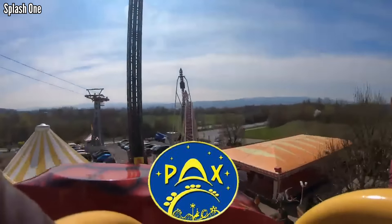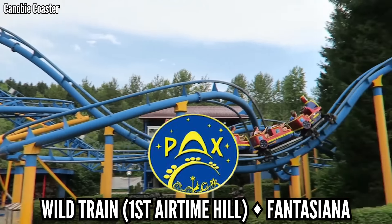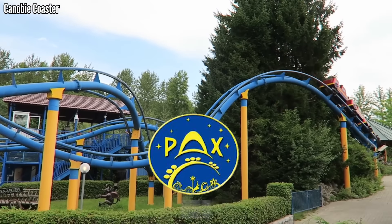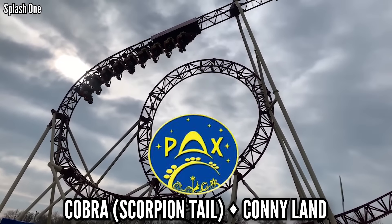PAX is a Russian manufacturer and I've never ridden one of their coasters. But based on what I've seen, it's either the first airtime hill on Wild Train at Fantasiana, or the crazy scorpion tail on Cobra at Connyland. Either way, you can't go wrong.